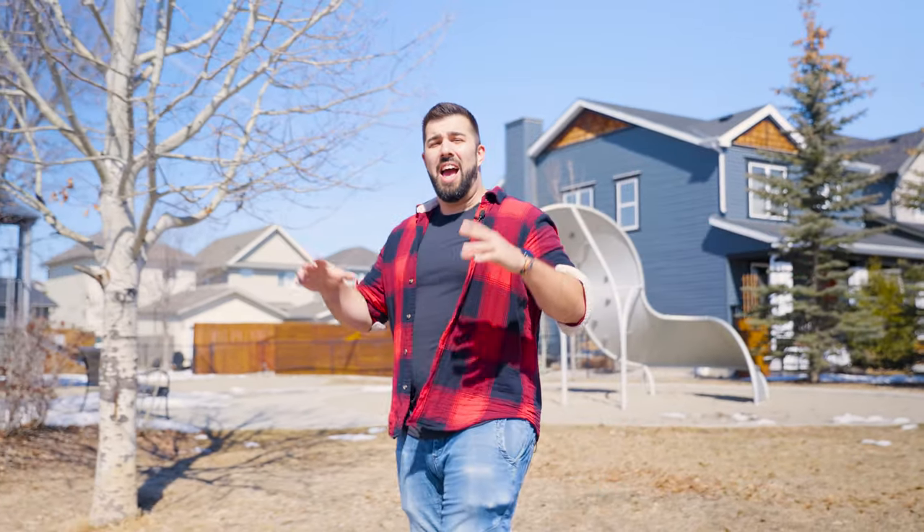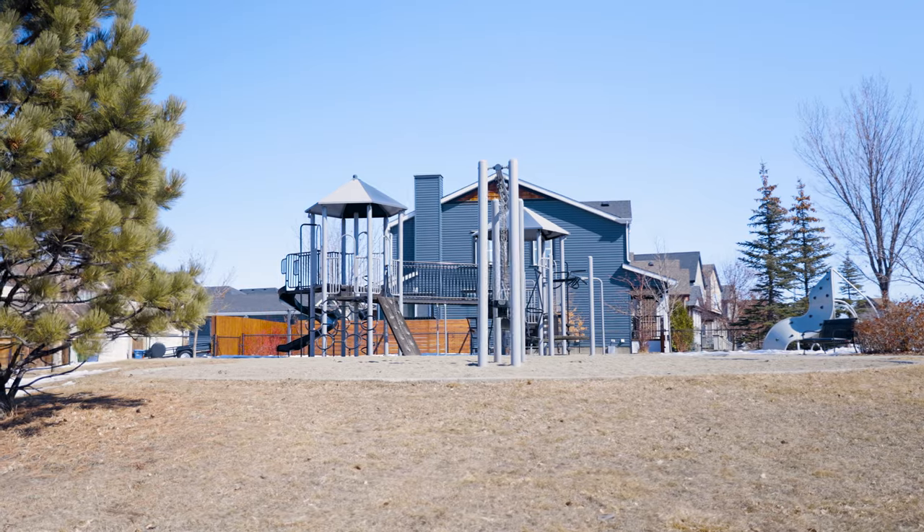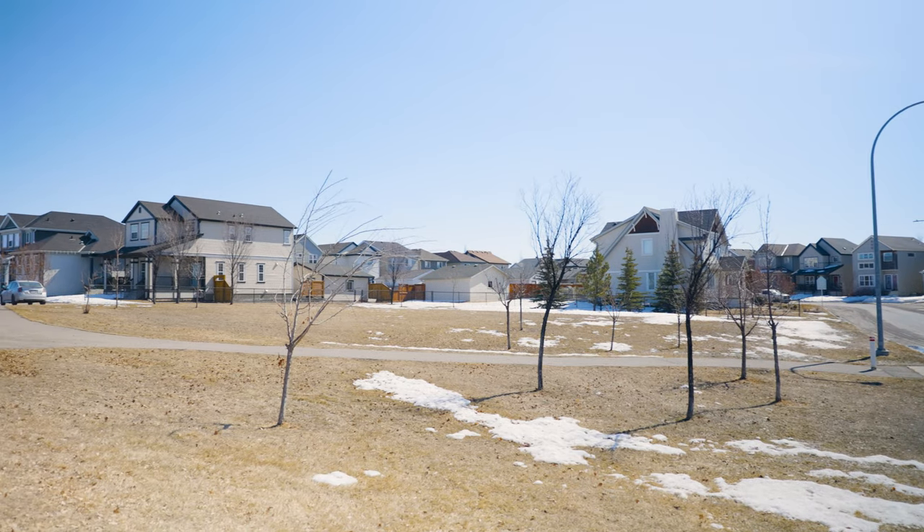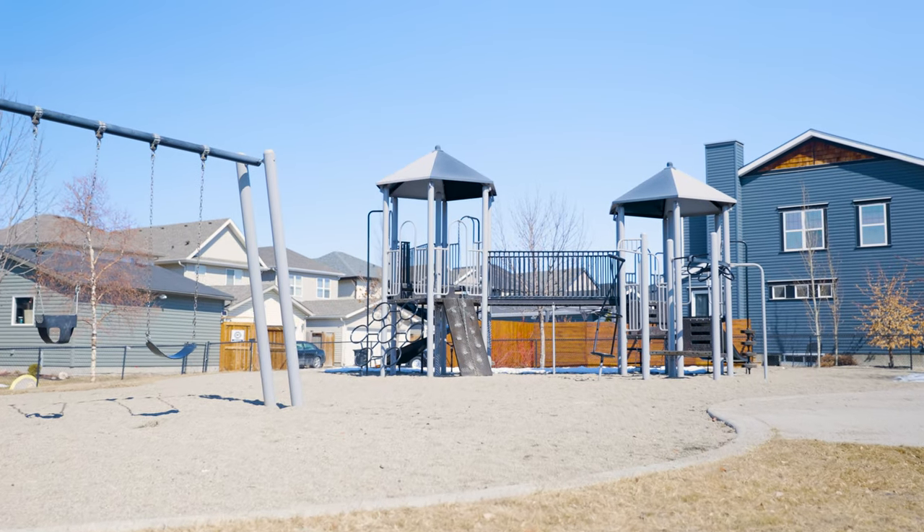Nestled in the heart of the southeast is this prestigious community of Copperfield, which is known for its tight-knit community and family-friendly feel. With a vast amount of housing options, interconnected pathways that connect the community all together, parks, ponds, grocery stores, and further amenities, Copperfield has so much to offer any family.